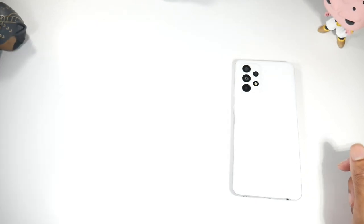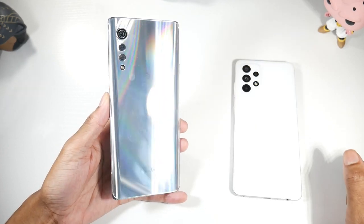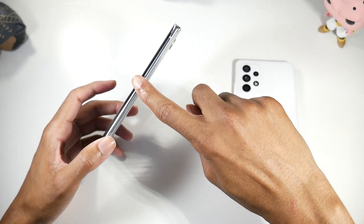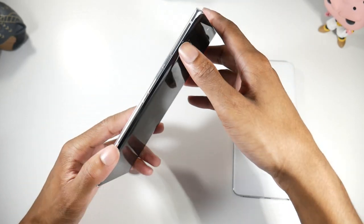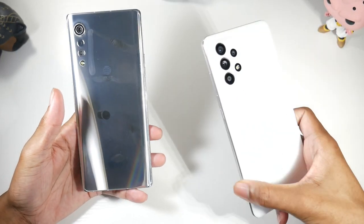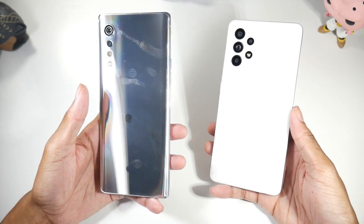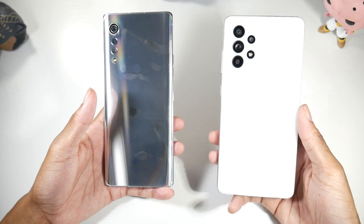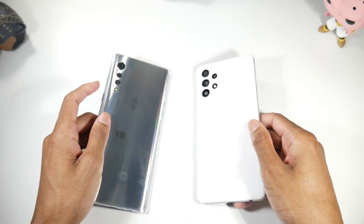The Velvet, depending on which color you get, can pick up a ton of fingerprints, which can be annoying if you're shooting video or whatever. But I love the descending camera module design — I think that looks really cool. The Velvet has a power button, headphone jack, USB-C, stereo speakers, volume rockers, and a Google Assistant button. For hardware, the Velvet does feel a lot more premium, and it's IP68 dust and water resistant. The A52 has IP67 water resistance, which is not bad at all.